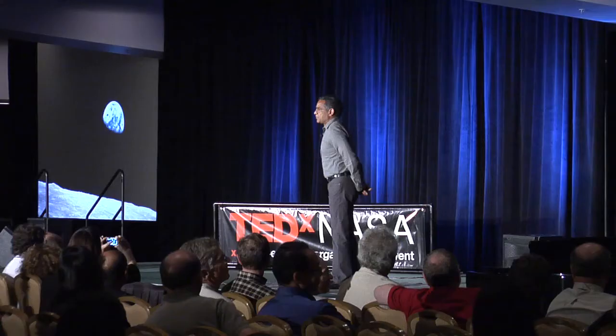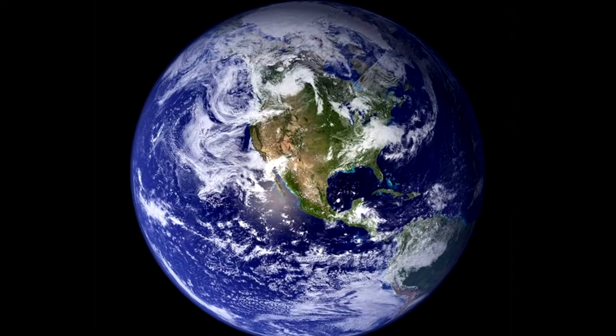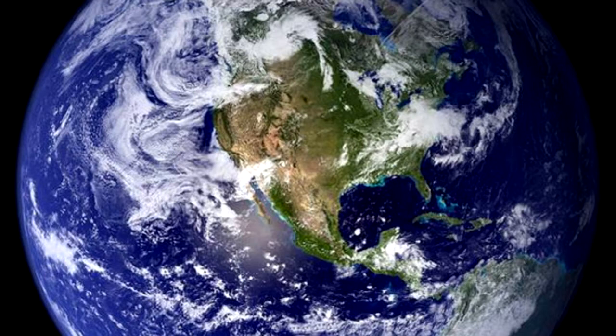Have you seen this picture before? This was taken by the Apollo astronauts in 1968, and it has changed our perception of the Earth. Within NASA, it also led to a strong commitment to understand and protect our planet.